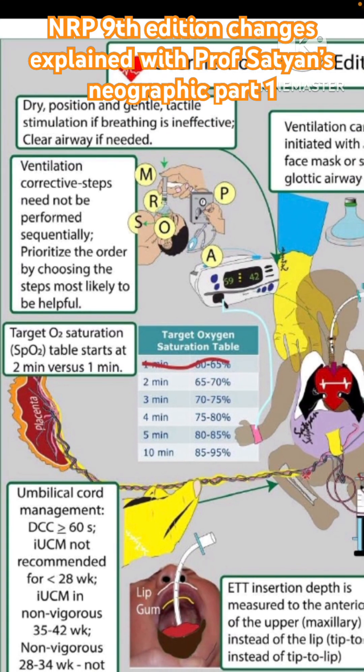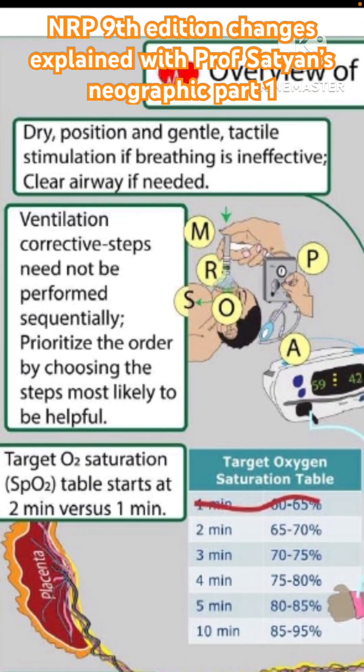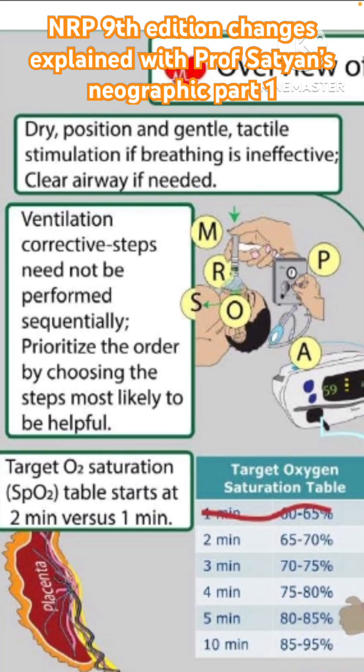The other aspect of the algorithm is the question related to suctioning. We have dry, position, and gentle tactile stimulation if the breathing is ineffective. The word 'gentle' is important here. Instead of using the word 'suction' we are using 'clear airway if needed,' stressing that you should use suction only if needed.